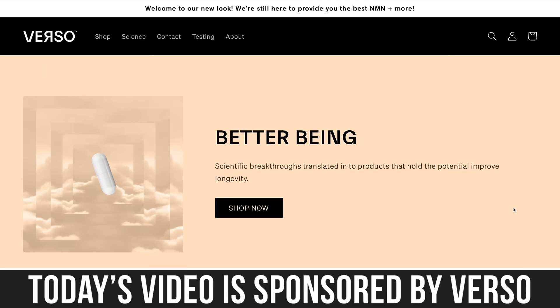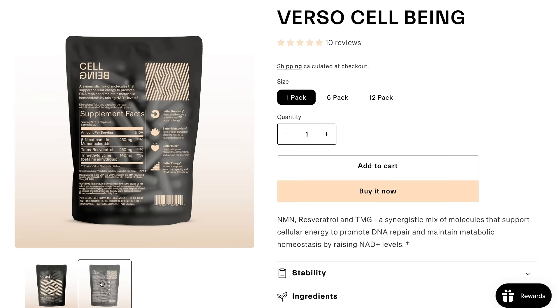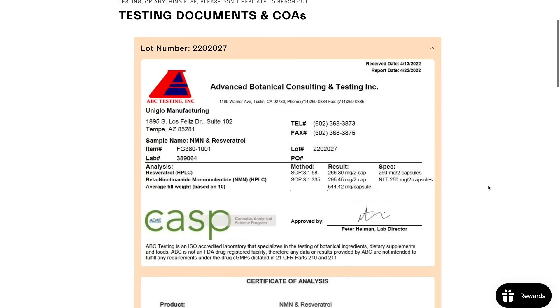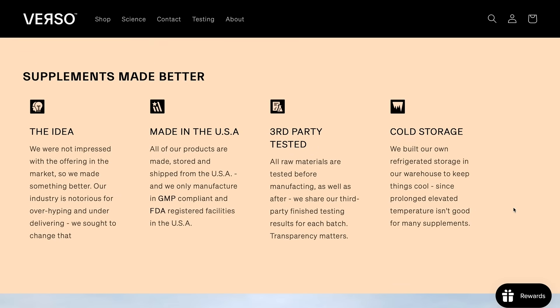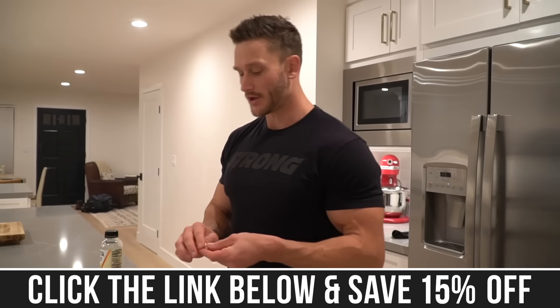You're now seeing resveratrol combined with a lot of things. One company I'm a huge fan of, called Verso, actually combines trans-resveratrol with nicotinamide mononucleotide — NMN. Dr. David Sinclair has talked about NMN and the combination of NMN or NR with trans-resveratrol. The one I recommend is Verso — I've put a link down below, and they are a sponsor on this channel. The people that run it are top-notch and they run a really good company with a really good product. They use cold storage and ship it to you fast so you can put it directly in your fridge and avoid the high degree of oxidation that might occur with other products. It's a way to get NMN along with trans-resveratrol.